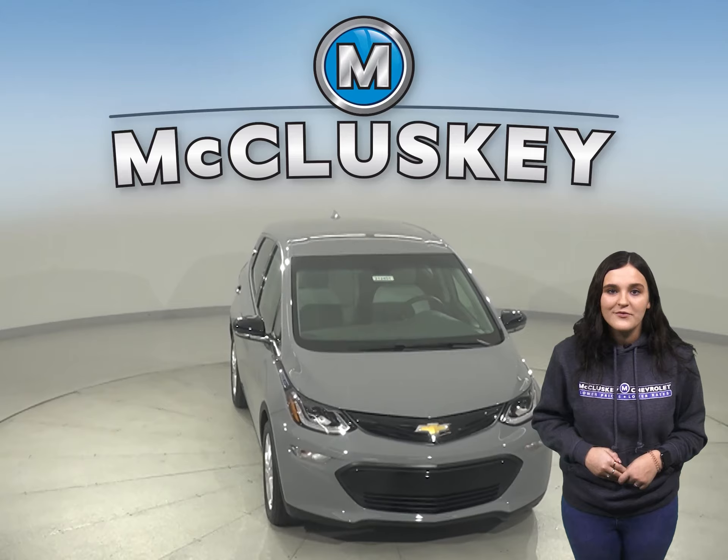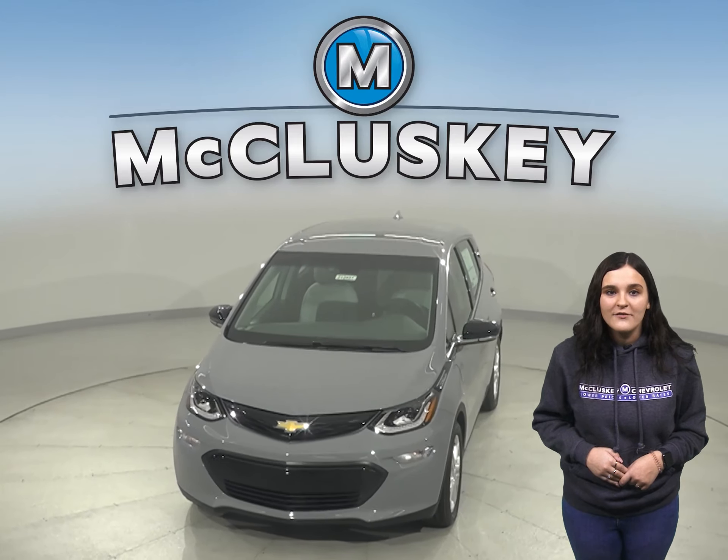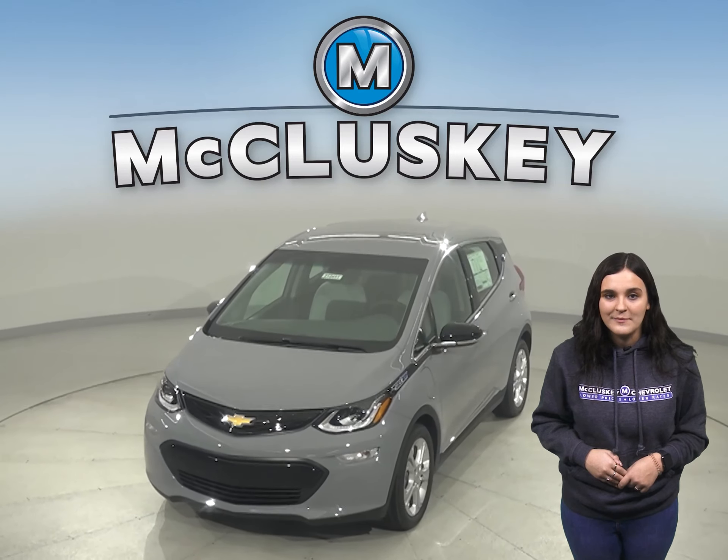Come on down and try it before you buy it with our free 48-hour test drive. Once you buy it, we will cover it with our free lifetime mechanical warranty.